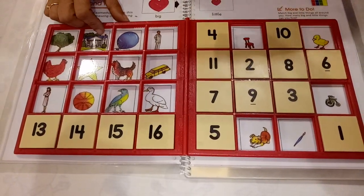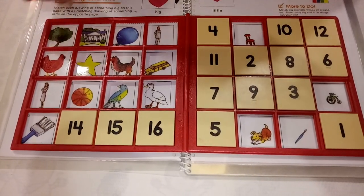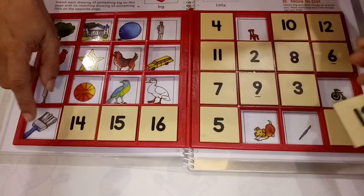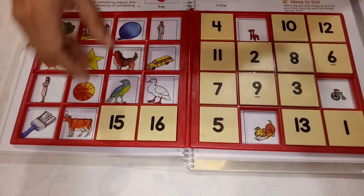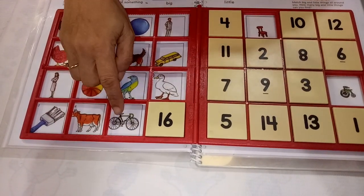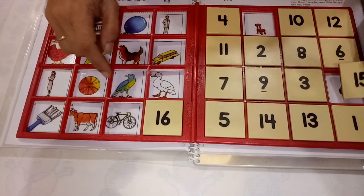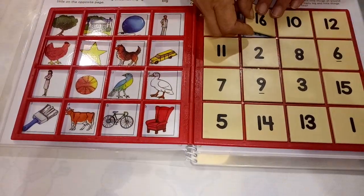It is a big duck and a small duck. It is a big brush and a small brush. It is a big bicycle and a small bicycle. It is a big chair and a small chair.